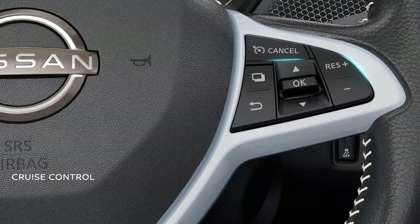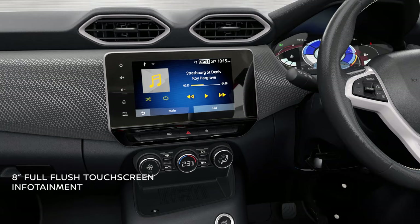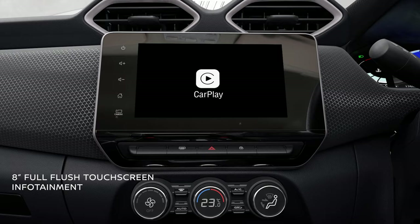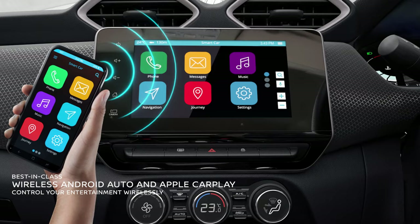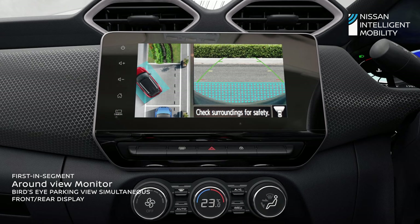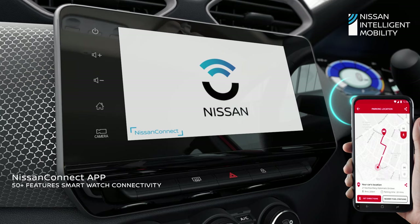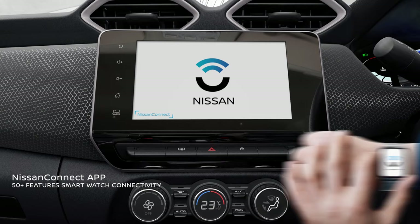Cruise control makes your long highway drives into a pleasurable journey. The full-flush 8-inch touchscreen infotainment system lets you groove to your tunes with Android Auto and Apple CarPlay through seamless wireless connectivity, while your phone can be charged on its wireless charging pad. The around view monitor gives you a 360-degree bird's eye view of the surroundings using its intelligent 4-camera system. Stay connected with your Nissan Magnite 24x7 with Nissan Connect, which comes with 50 plus safety and convenience features and smartwatch connectivity.